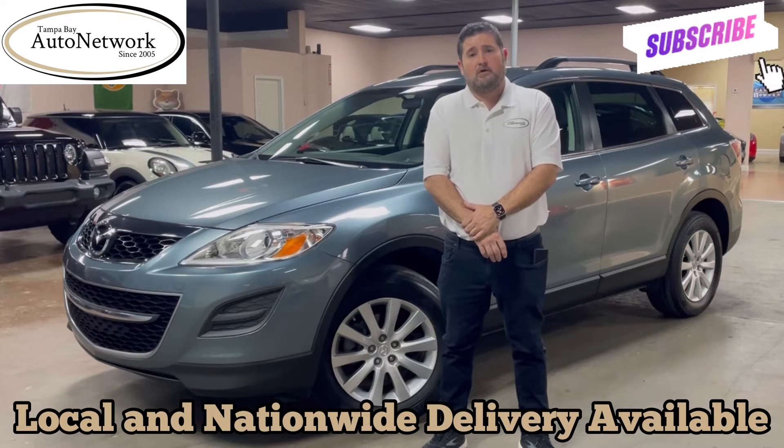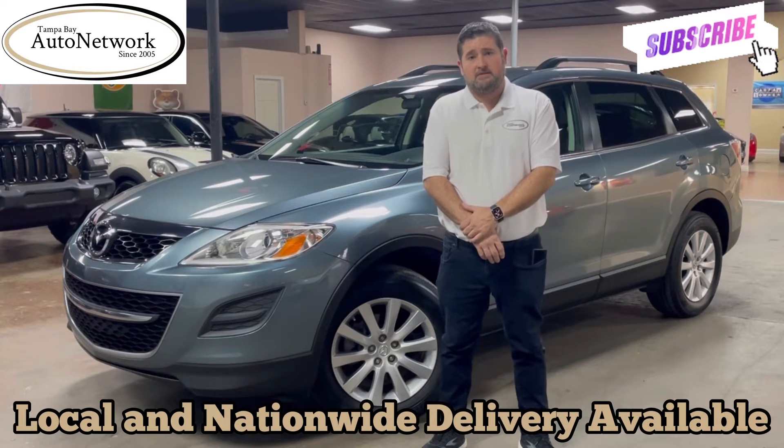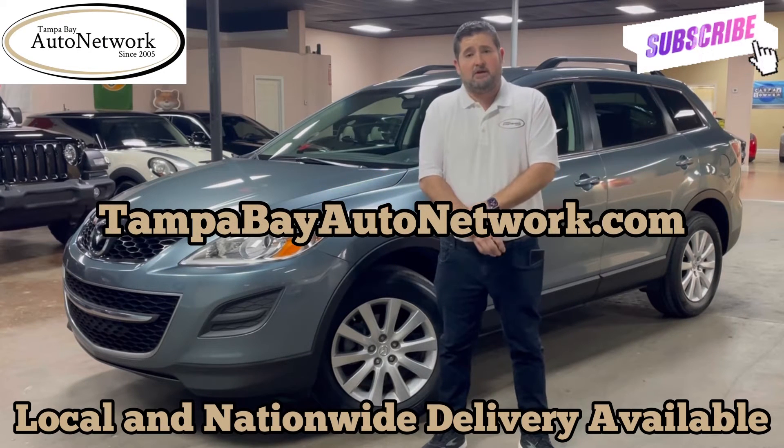We do our walk-arounds as a way of being transparent, to show you the things that do not show up in our 100 high-definition photos that are located on our website. If you'd like to see those and everything else that we offer, please visit tampabayautonetwork.com. At the end of the video you will be able to hear the engine running on the CX-9, so let's go ahead and do the walk-around.